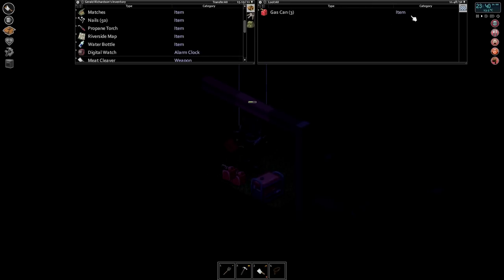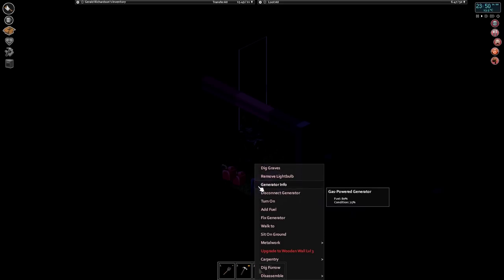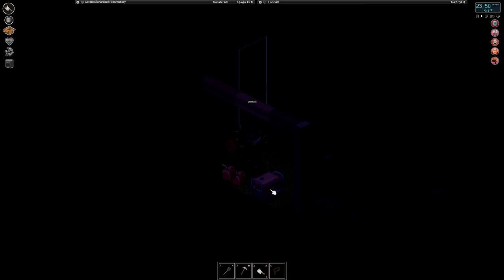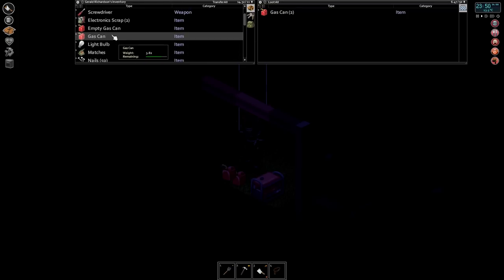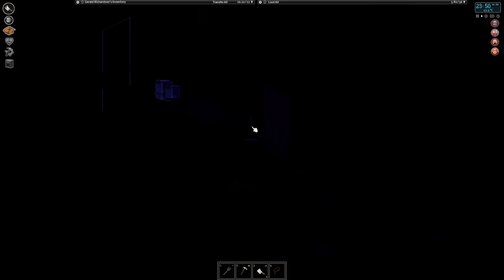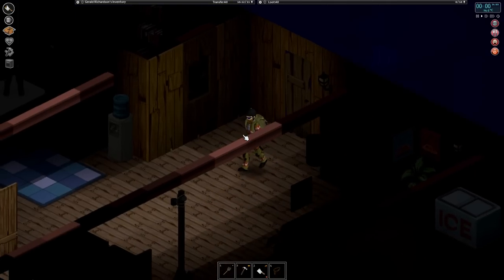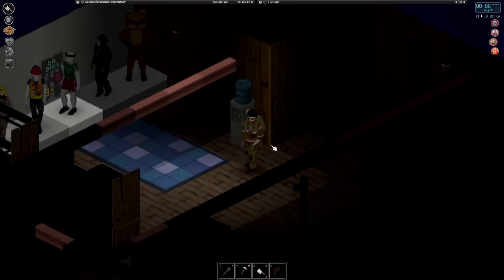All right, let's add fuel. One full gas can gives about 80% — let's add the rest. Turn that on. We'll have to go turn on all our lights again. Let's add a light bulb here. You can add different colored light bulbs if that's your thing. Oh actually, all the lights are on — okay.